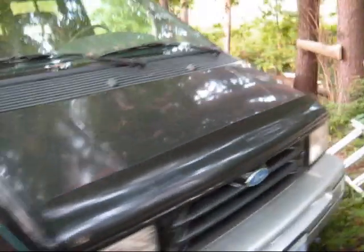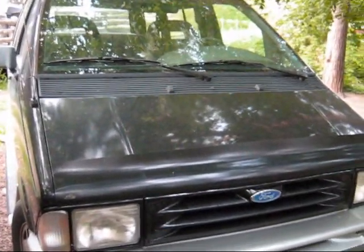This one here is the 94 — it's a little older and has a little more miles on it. It's got 200,000 kilometers, maybe 120,000 miles. This one has a 3.0 liter V6 and it's just two-wheel drive.